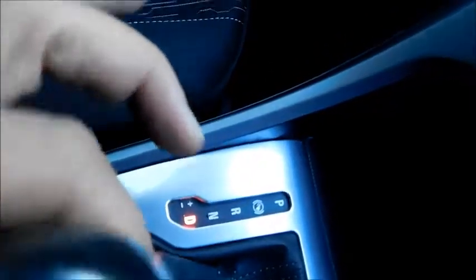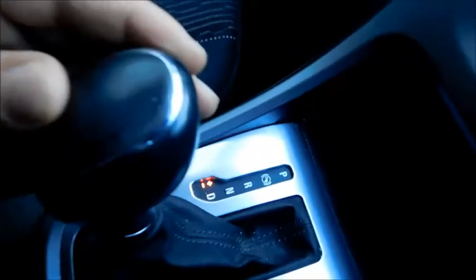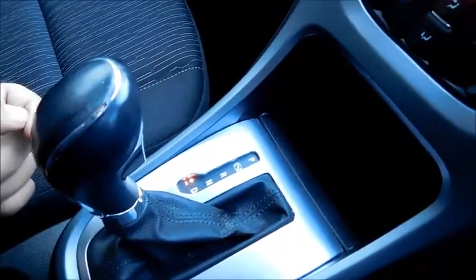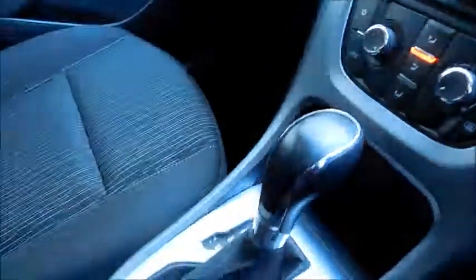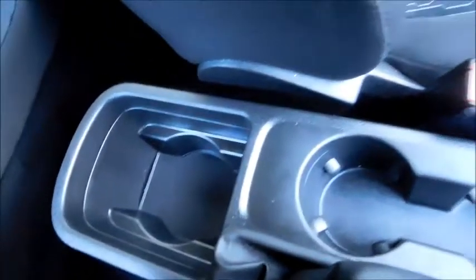This vehicle is an automatic, but you can put it into drive and then move it left and right to go up and down through your gears manually, offering you more of a manual approach for your gears. There are also plenty of cup holders and storage pockets, and this vehicle does feature on-steering-wheel controls.